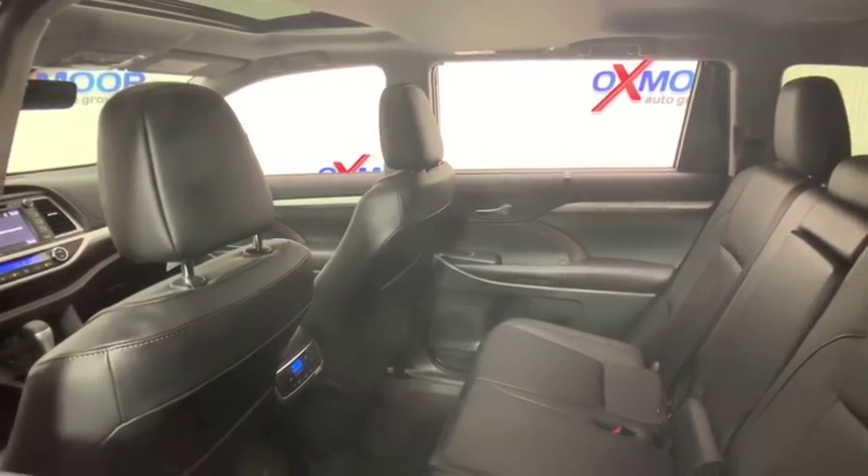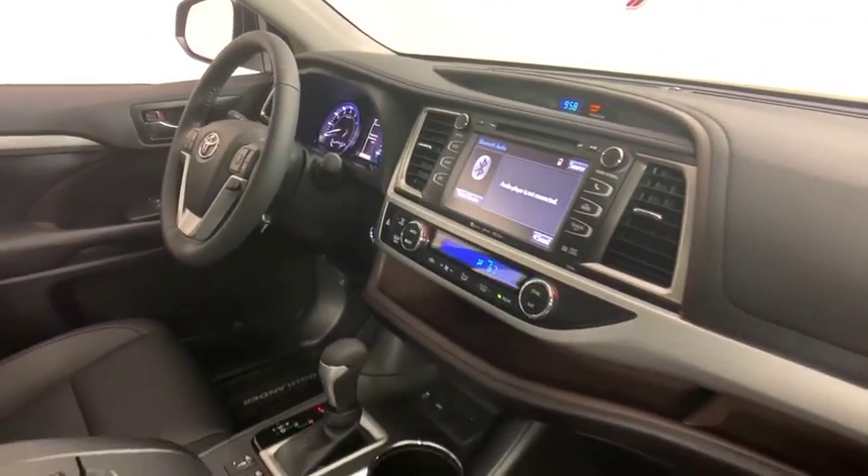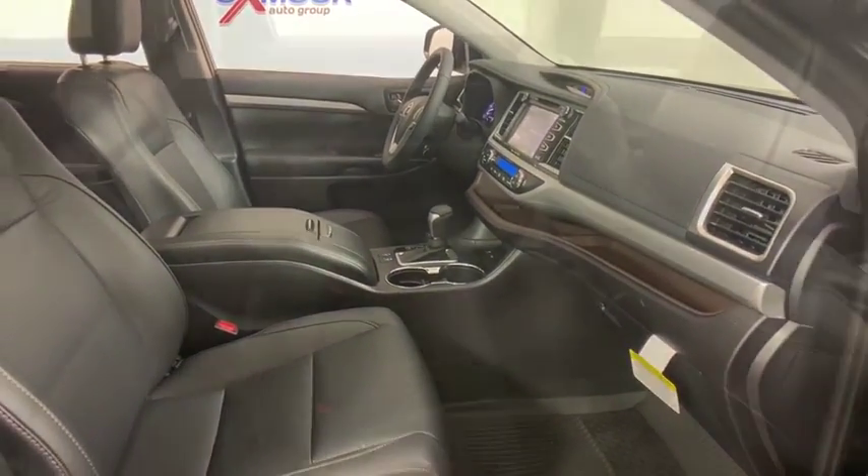Here are some of this vehicle's great options: power passenger seats, traction control, power liftgate, navigation system, dual airbags, power steering, and home link garage door opener.